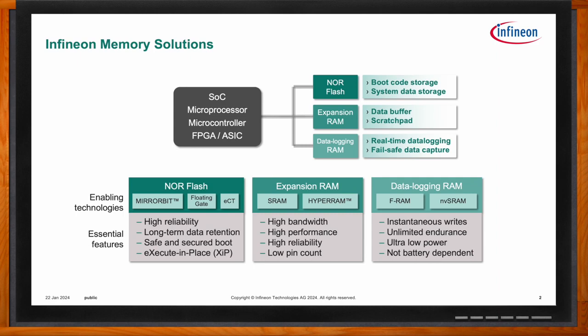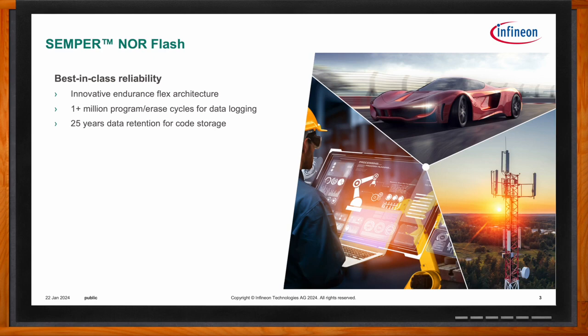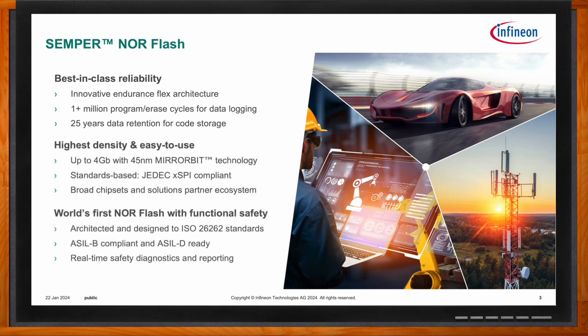Our latest and greatest NOR Flash is the Semper NOR Flash, using our 45-nanometer mirror bit technology. It offers features such as endurance flex wear leveling, large density scalability from 256 megabits up to a potential 4 gigabits, and the latest JEDEC-compliant high-performance XPI interface. Its main advantage is functional safety, which is a requirement becoming more prevalent in automotive applications where component and system failures can potentially endanger lives. The automotive safety integrity level scales from ASIL A — relatively low severity — all the way up to ASIL D for high-severity applications, and Semper is rated for around ASIL B.